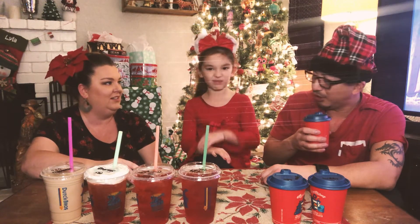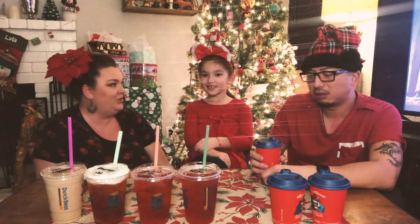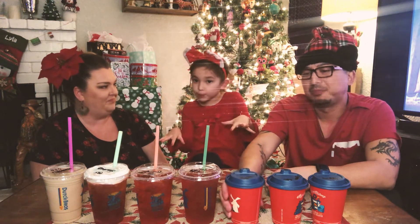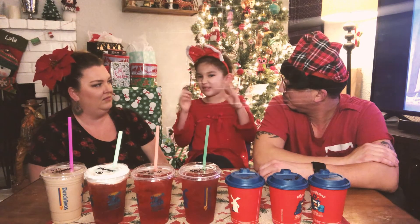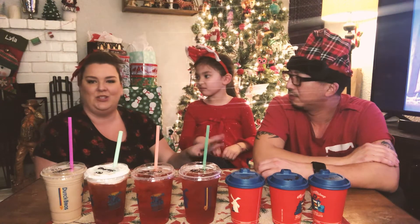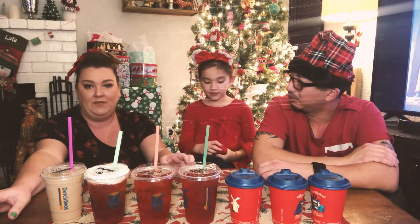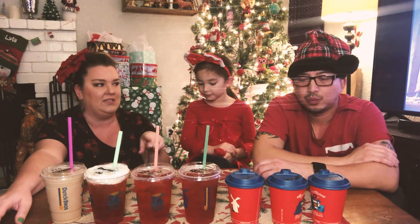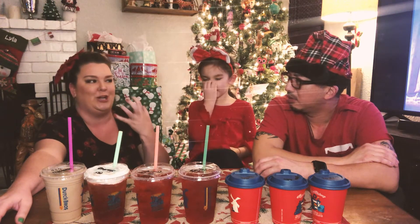It doesn't taste much like sugar cookie. I kind of don't like it because it doesn't taste sugary or sweet. The sugar cookie brevet — if you like a lot of cream in your coffee, like diluted coffee flavor, the sugar cookie's for you. It's really mild. It's not overpowering like the eggnog. It's mild, but I wouldn't say you get sugar cookie.